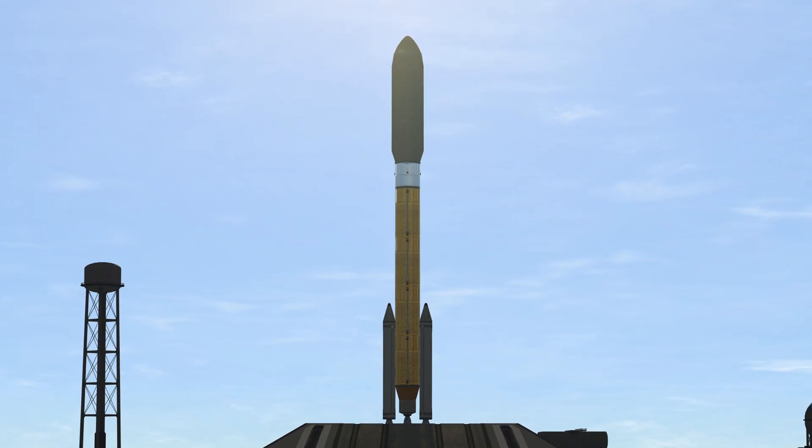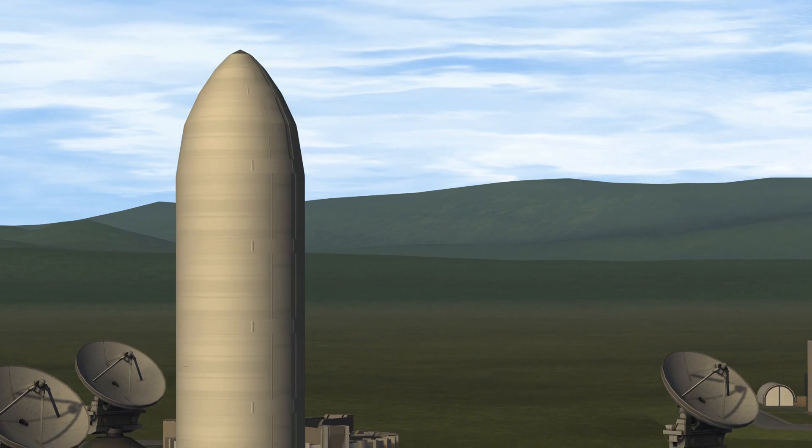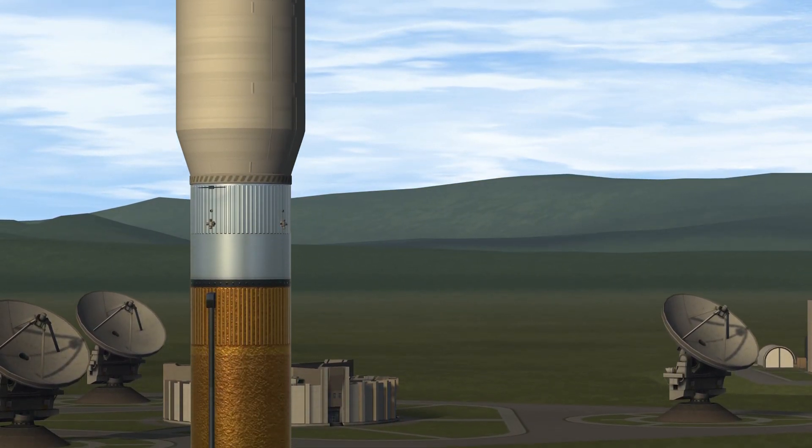Electrical systems: airborne — Go. Ground — Go. Facility — Go. RF-FTS — Go. Flight control — Go. GCQ — Go.